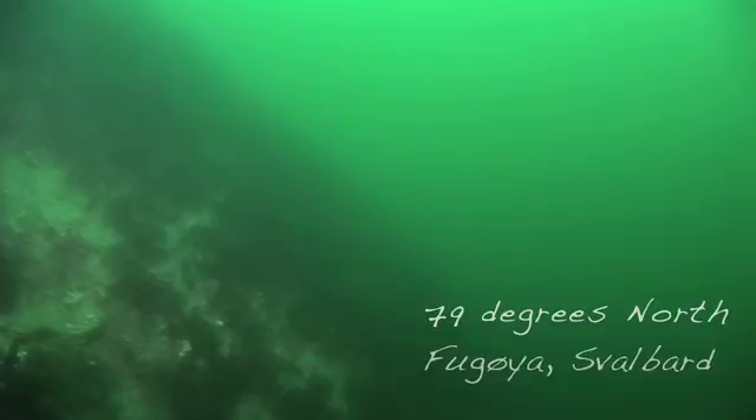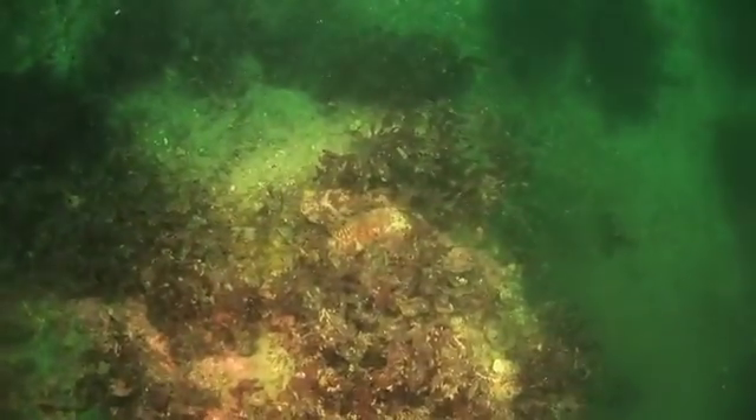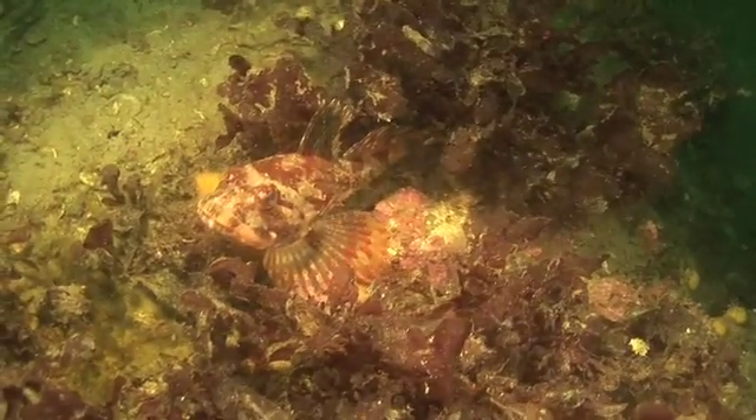In the plankton-rich waters of a Svalbard fjord, 600 nautical miles from the North Pole, something stirs on the seabed. It has been hidden there, and only really betrays itself by moving.